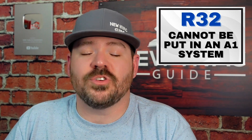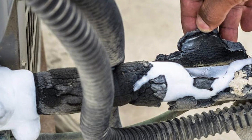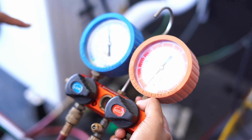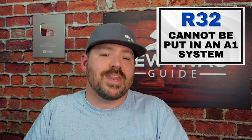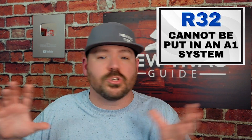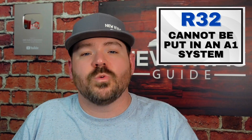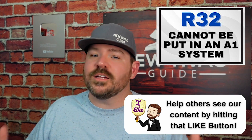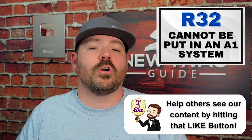Fact number three: R32 cannot be put in an A1 system. So if you've got a heating and air system and all the refrigerant leaks out — if it's a 410A system — you cannot go back and put R32 in that system. Moving forward, a lot of equipment with A2L refrigerants will have measures in place so the system goes into a mitigation mode if the refrigerant is leaking. It's got a sensor, possibly another control board that forces a hard lockout and blows fresh air through the system, so we don't have concentrated pools of mildly flammable A2L refrigerant.